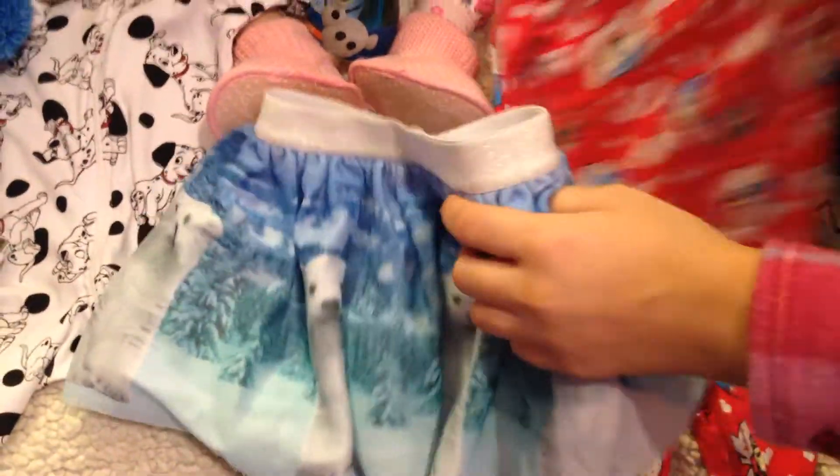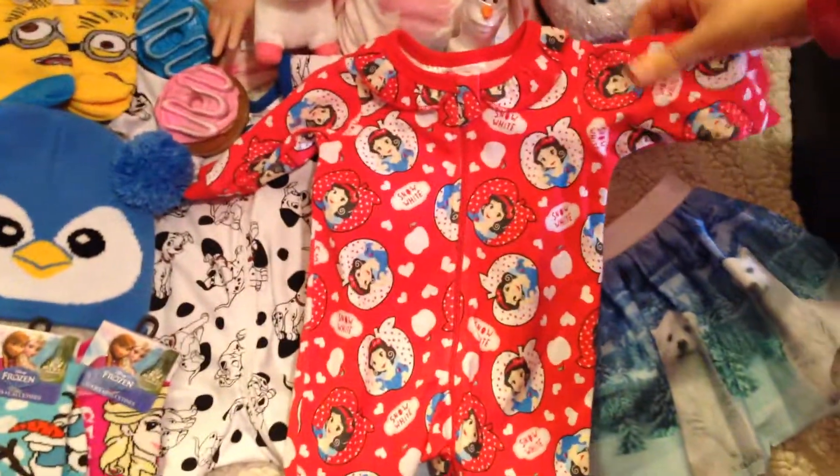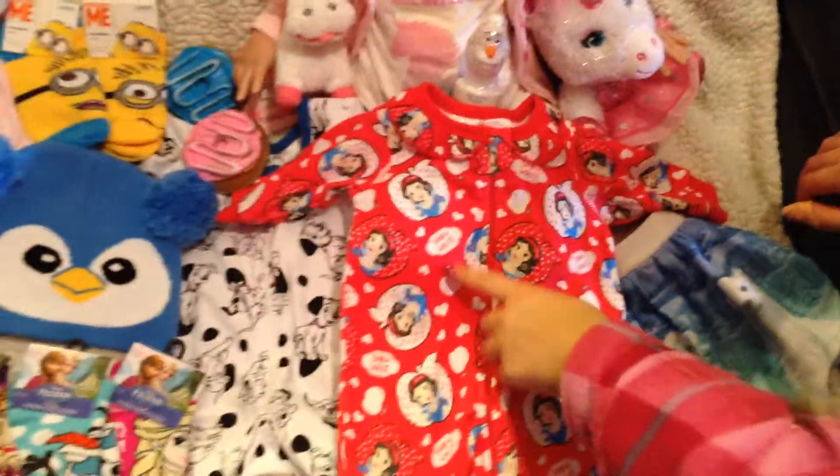The next thing that we got is so adorable — it's this onesie. Snow White. It has apples with Snow White in the middle everywhere. It's so adorable, we love it so much. It's really cute and we can't wait to change the babies into this outfit.